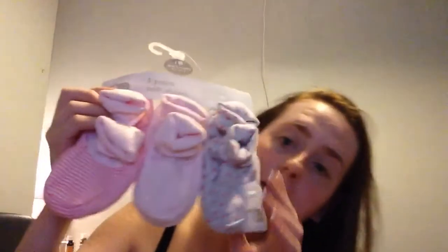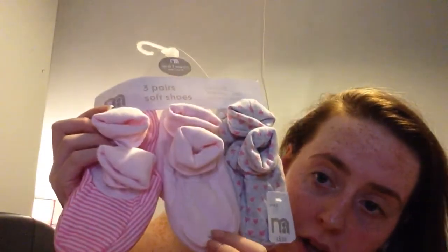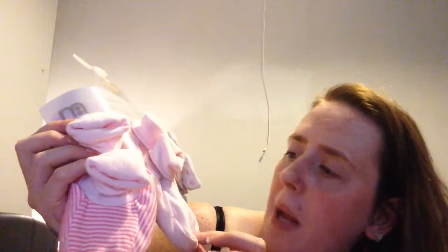Next from Mothercare were these soft shoes — polka dot with grey, plain pink, and candy stripe with hot pink. Apparently soft-sole shoes are better for babies' feet at this age. I thought they were worth a try and they were three for £6.